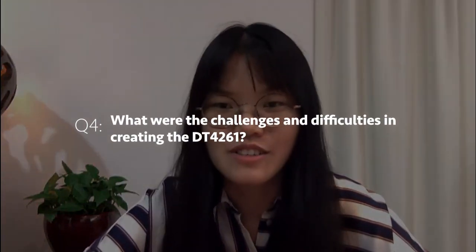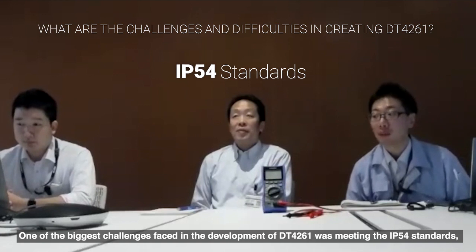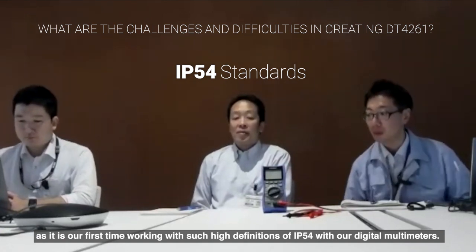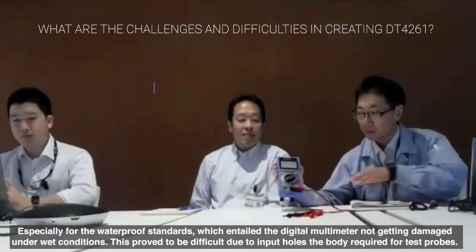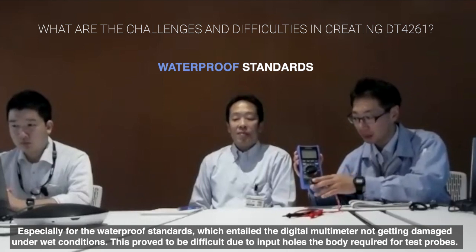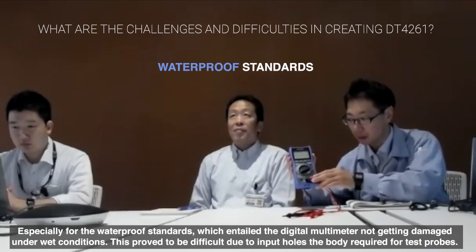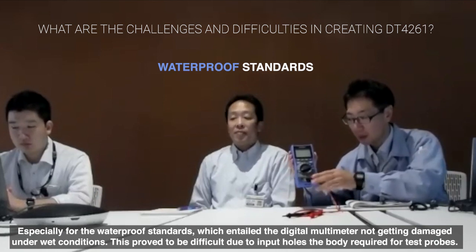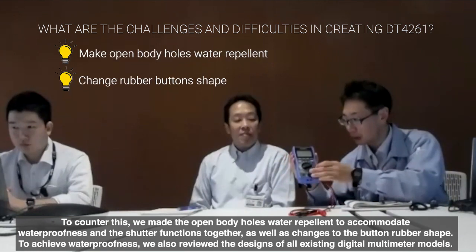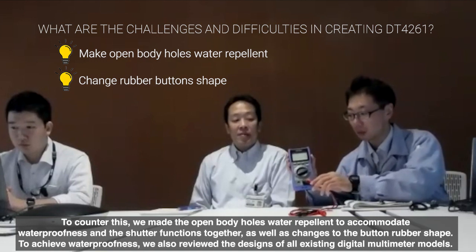Could you share some challenges or difficulties in creating the DT4261? This time, we incorporated IP54 dust and water resistance into the DT4261 housing — it's the first time Hioki has specified IP54 on a DMM. Even if the instrument gets wet, it must not become dangerous, so we needed to maintain very strict safety clearance distances. Achieving IP54 while also having the terminal shutter was extremely difficult. To solve this, we added drain holes and redesigned the rubber switch shapes to successfully achieve IP54 compliance.